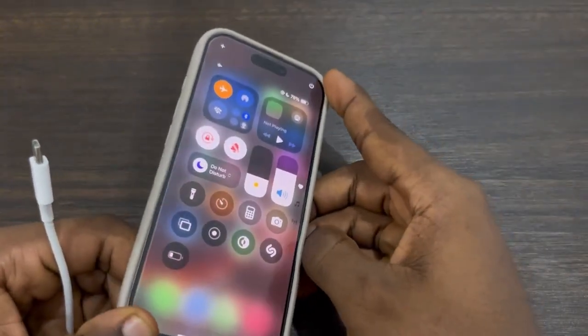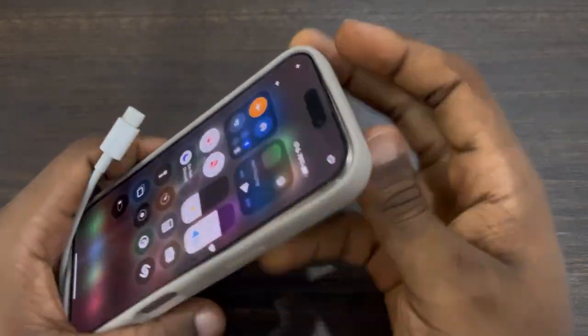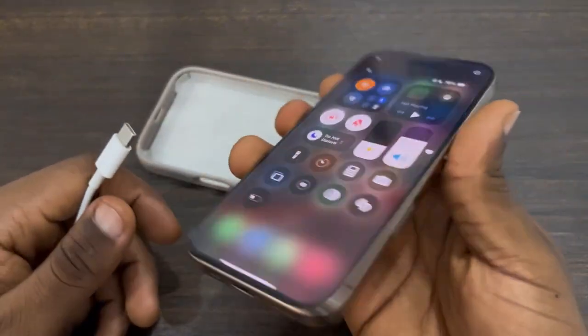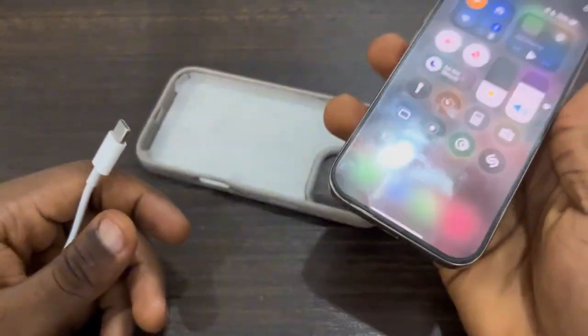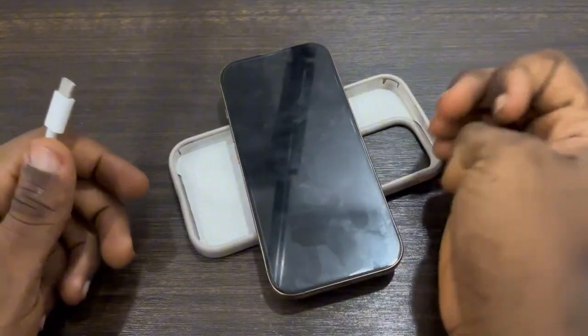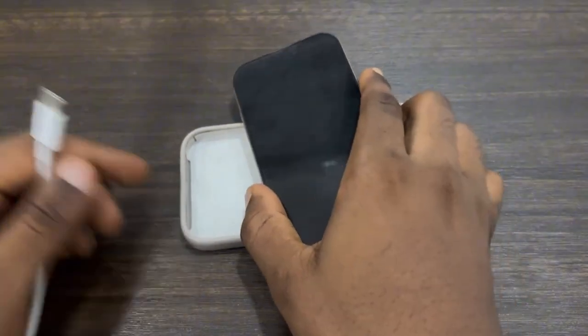The next thing I'm going to advise you is to not charge your phone when it is hot. Anytime your phone gets very hot, it is very bad to charge it at that time — this can cause serious problems to your battery. You can just place your iPhone somewhere and wait for it to cool down before you plug it in. It is very bad to charge your iPhone when it is hot.